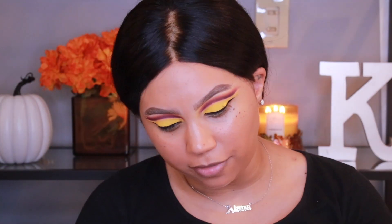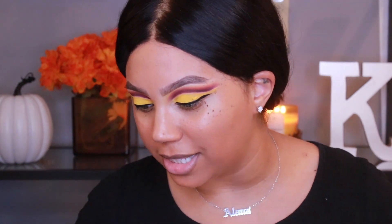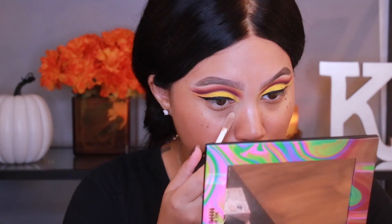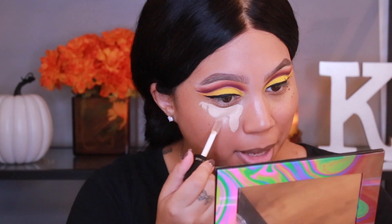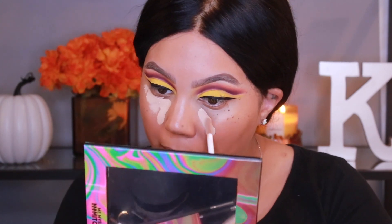Now moving to face. This is the Dose of Colors Meet Your Hue Concealer — the only concealer they have. I tried out their foundation and I'm obsessed with it. I was so excited to see them launch concealers. I got the shade 16 which is called Medium Tan, but this looks like it's way too light. Starting to apply it under the eyes — that is real light.